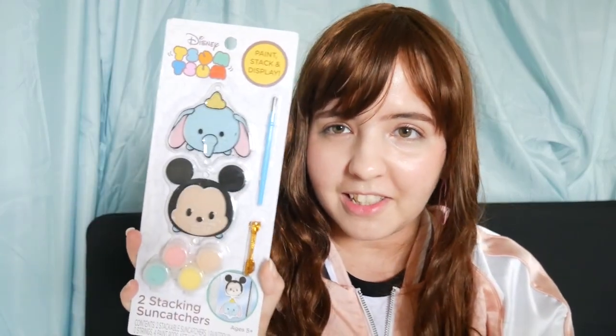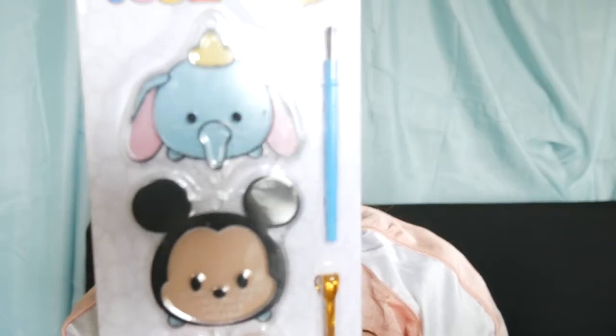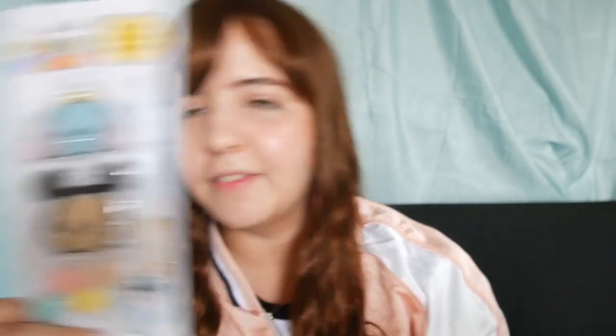Another item is from the Tsum Tsum collection — I got these two stacking song catchers. We have a cute Mickey and Dumbo, and they are so so cute!